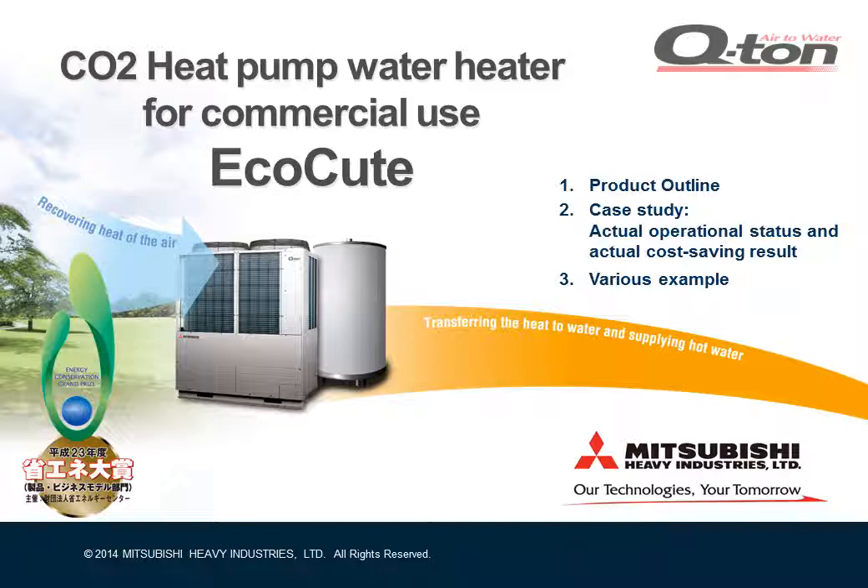I've divided my talk into three parts. The first part is the product outline. The second part is the actual operational performance and actual cost saving results. Lastly, I'll show you various examples where Qtun is used.